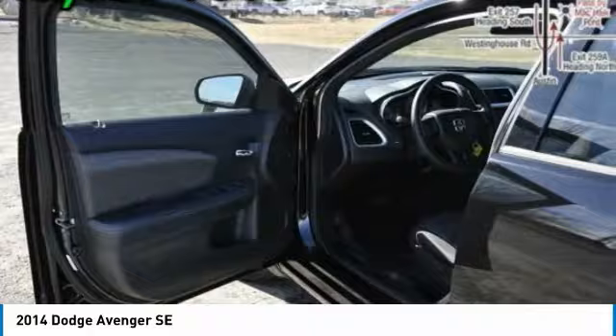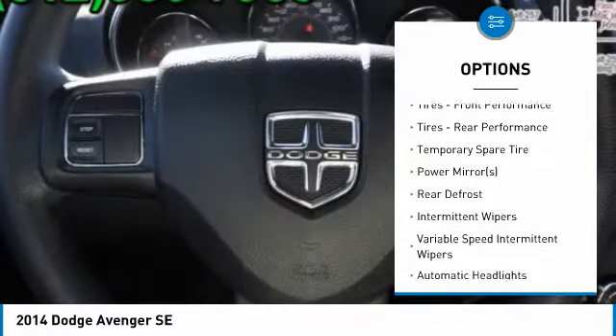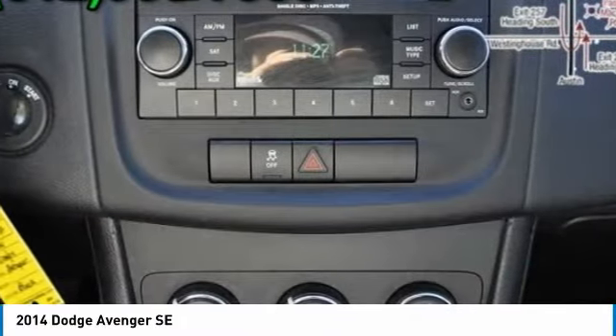Here are some of this vehicle's great options: stability control, traction control, keyless entry, anti-lock braking system, steering wheel audio controls, power steering, adjustable steering wheel, driver airbag, four-wheel disc brakes, and cruise control.